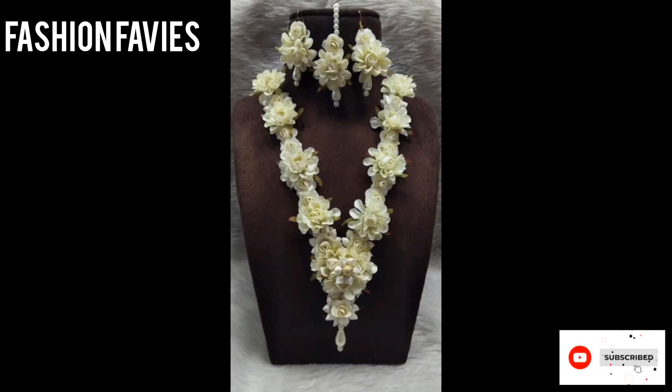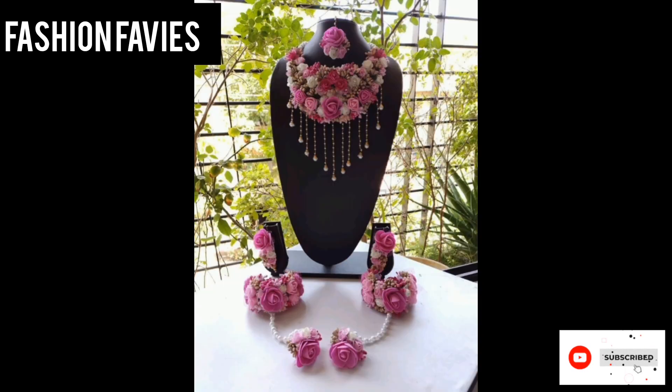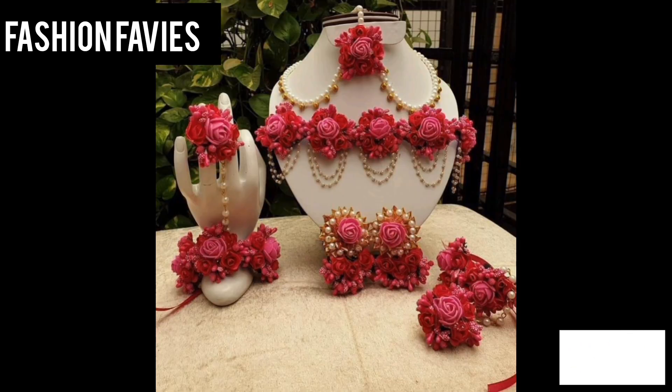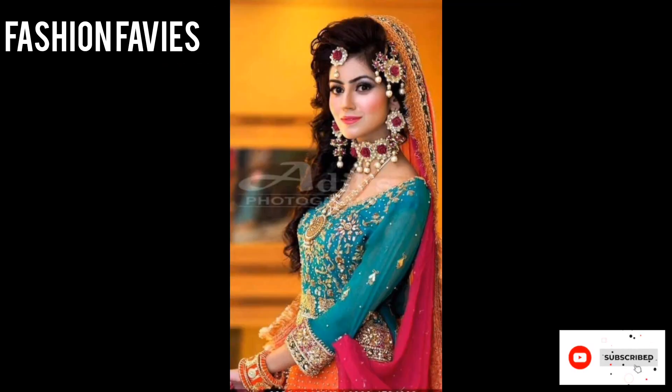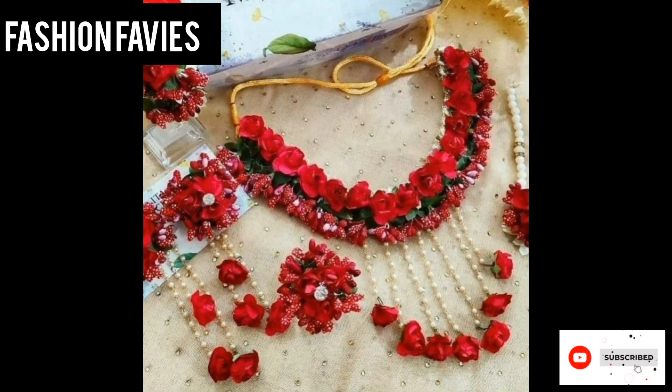Hi guys, welcome back to my YouTube channel Fashion Favies. Hope you are doing well. This is my new video — keep supporting and enjoy the video. Today my new video is about artificial flower jewelry.